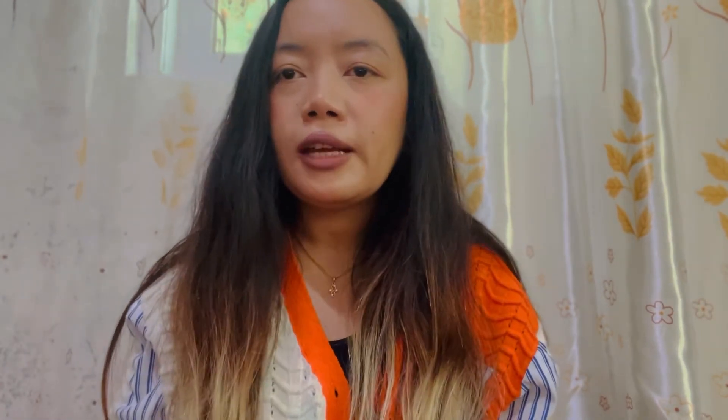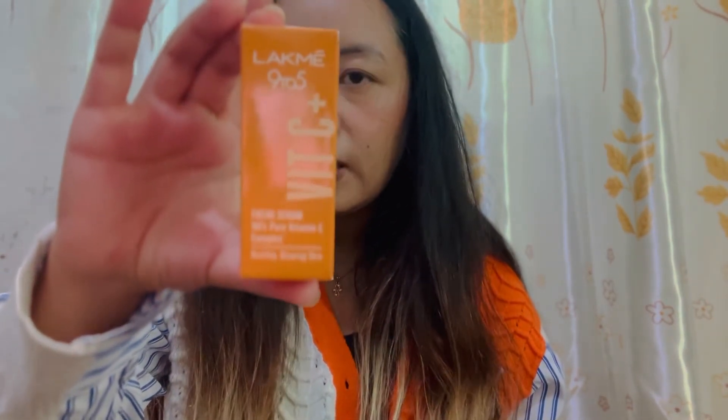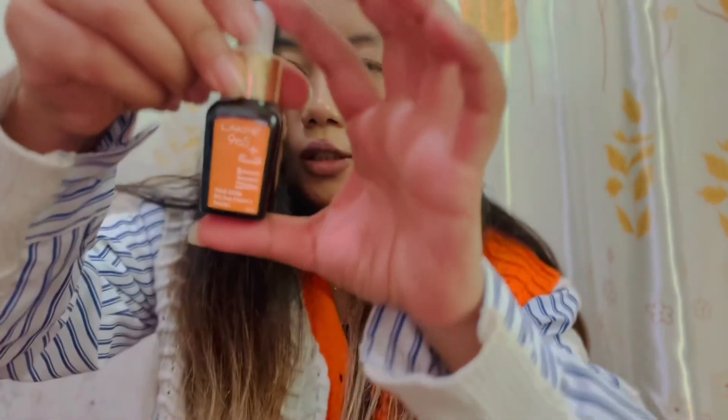I had received the Lakme Vitamin C Serum, but that was actually the moisturizing cream. This is the actual facial serum — the Lakme Absolute 9 to 5 Vitamin C Serum — and it comes in a small bottle.